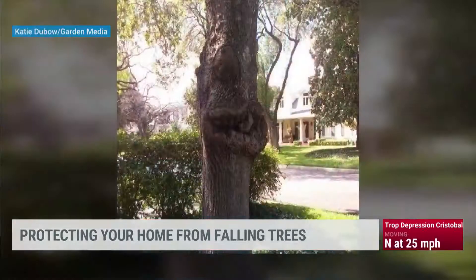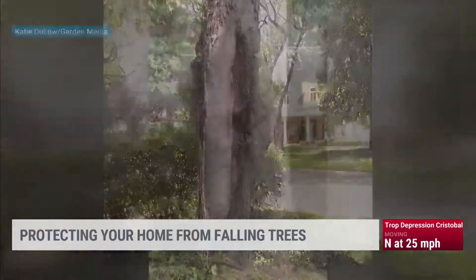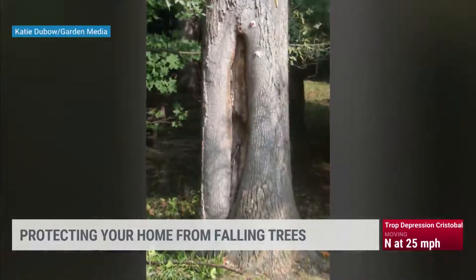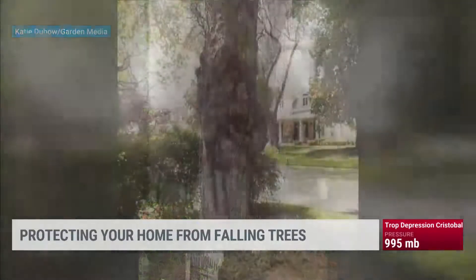There's several signs to look for. If you have an abnormal amount of dieback, dead limbs in the canopy, that can be an indication of a root issue. Any kind of fungal growth on the tree trunk itself or around the base of the tree can indicate decayed roots. Any kind of severe lean or cracks — anything like that — you need to have that tree investigated to see what's going on.